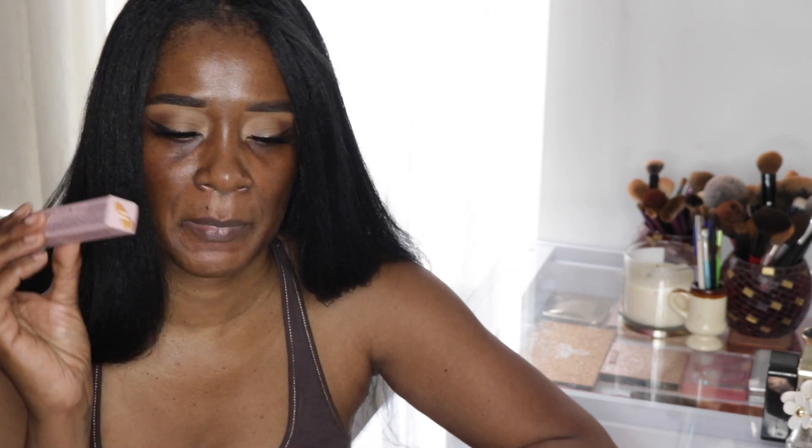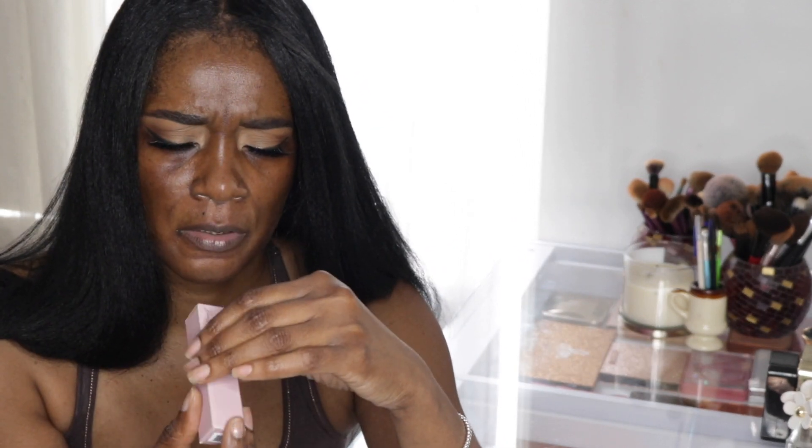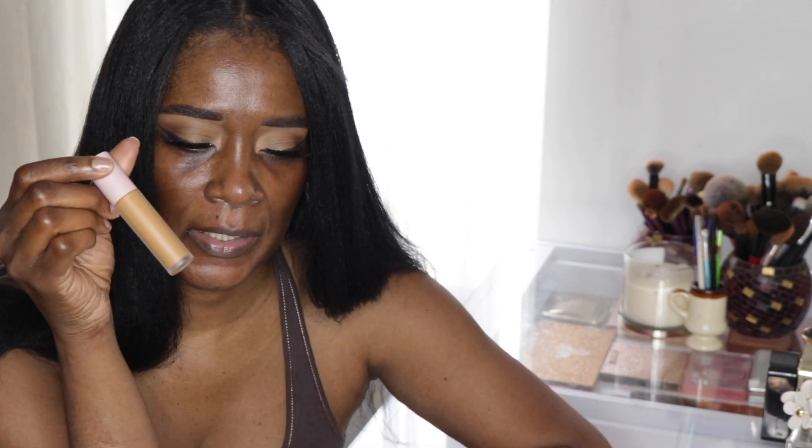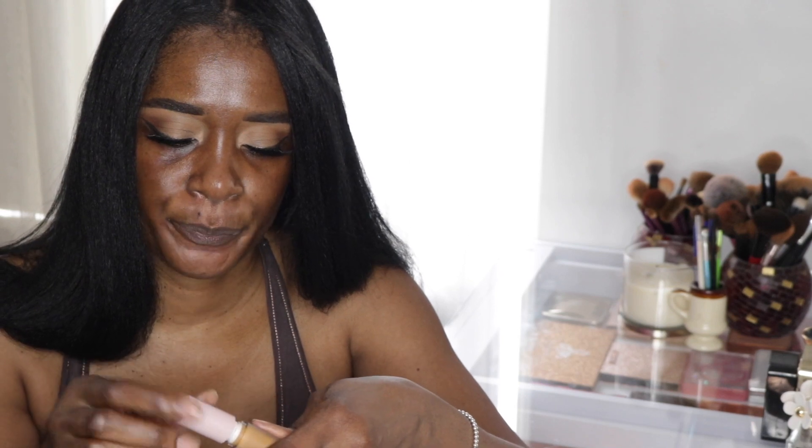This retails for $26. I counted 17 shades and you get a total of four mLs. The shade is on the box, and I got the shade Honey Roast. Let me get it out of the package — this is what the concealer looks like. It's super cute, looks a little like Fenty, and it looks a little light now that I'm looking at it.